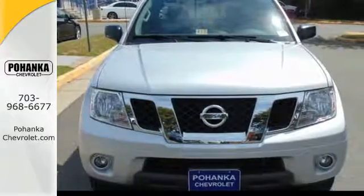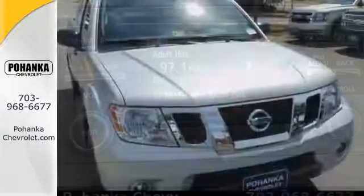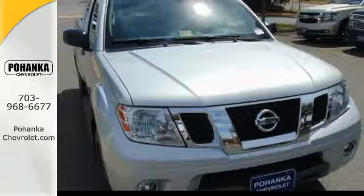It also has variable intermittent wipers and multiple airbags to make your life safer. Put this Nissan's power to work for you. Take it home today.